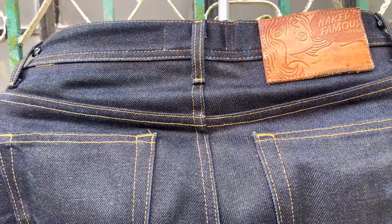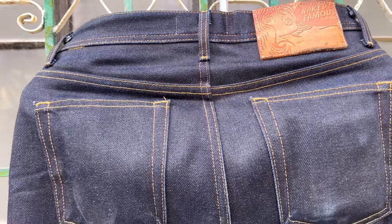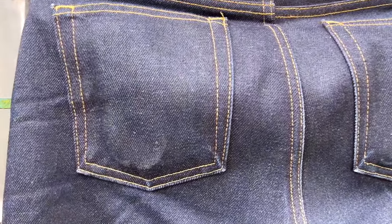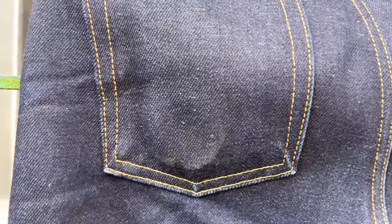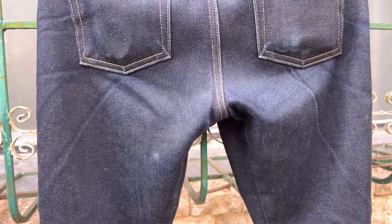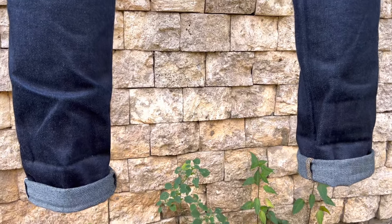As it is my first selvedge denim jeans from Naked and Famous, I based the sizing measurements on their website description of their Weird Guy cut and I was satisfied that it fitted me perfectly. The Weird Guy cut has a comfortable hips and upper thigh with a tapered fit from knees to the hem. It has an inseam of 35.5 inches and I had to double cuff to fit my inseam of 29 to 30 inches.